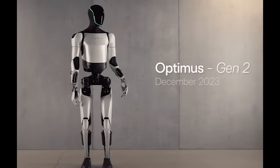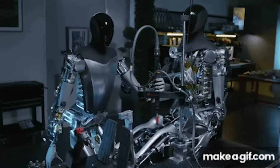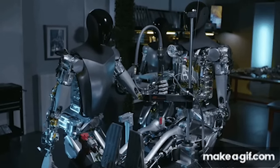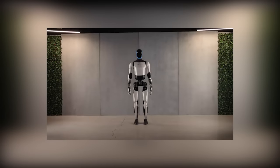Fast forward a few months, and Tesla has now introduced the Optimus Robot Gen 2. This new iteration is entirely constructed using Tesla's in-house components, and the difference between the first and second generations is nothing short of mind-blowing. But before delving into the details, let's take a sneak peek at the official video released by Tesla unveiling the incredible Optimus Robot.